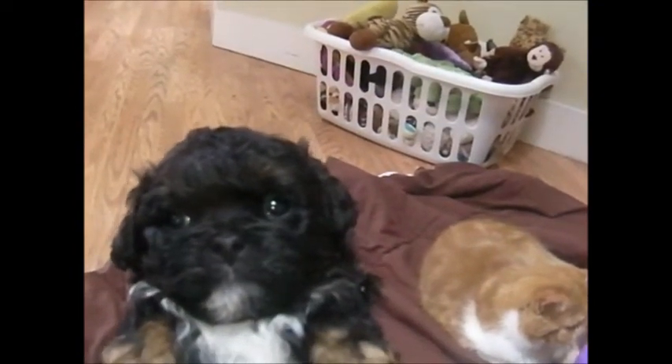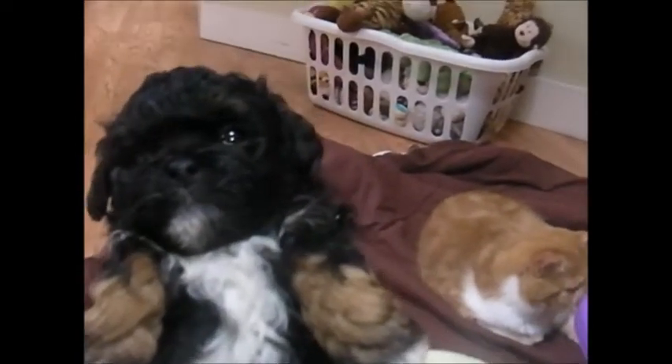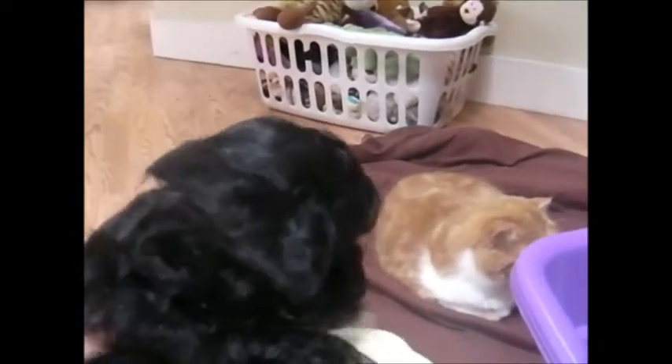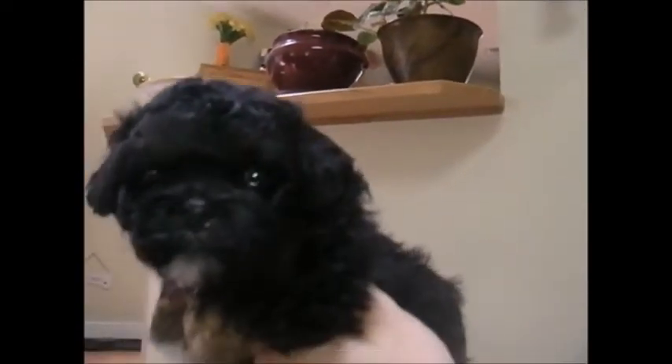This is Corduroy. You can see his little brown paws, which is the color that's coming in. You can also see it coming in above his eyebrows. He's got the little white feet and the white chest. He has a wavy coat. He looks like his daddy.